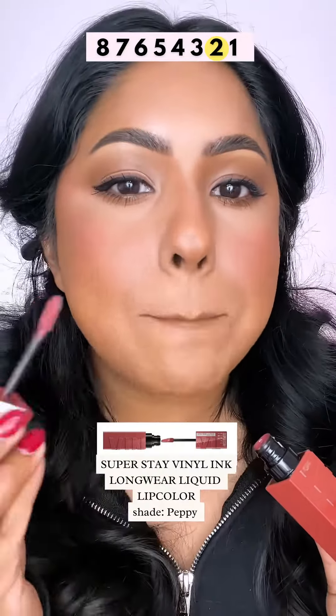For lips, I love this neutral shade in Pepe because it's long wearing and super comfortable on the lip. I take it for five seconds and apply it to clean, dry lips.